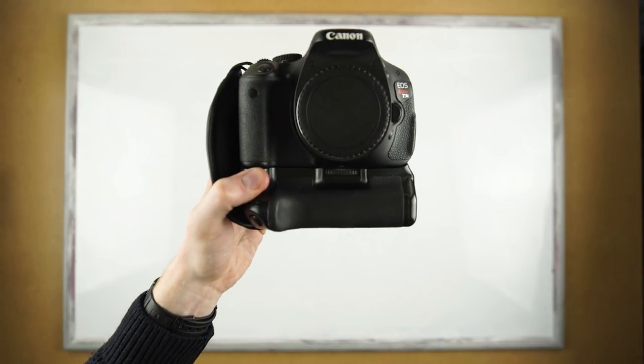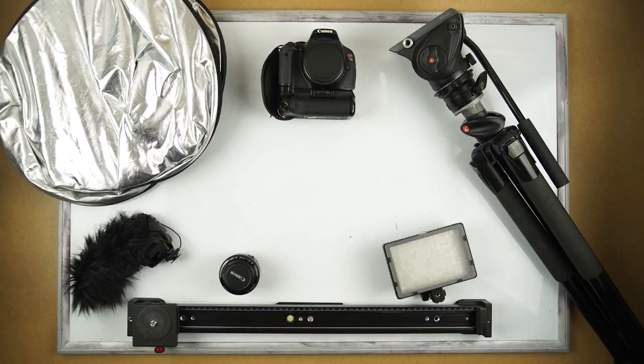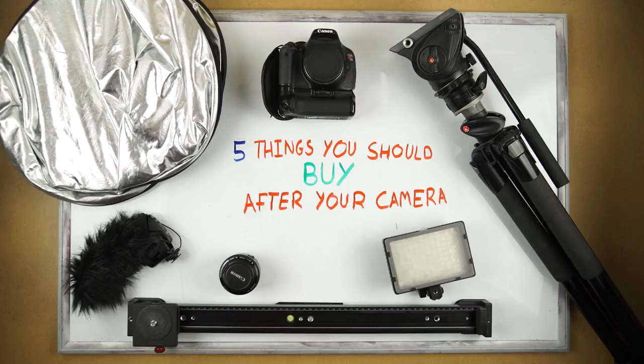So you've just bought your first camera, but that's not the only piece of camera equipment you need to make your film. At the start there's so many pieces of camera equipment to look at, it's a little bit overwhelming. So we've put a list together of the top 5 things you should buy after your camera.